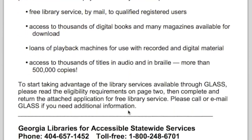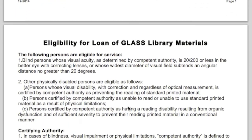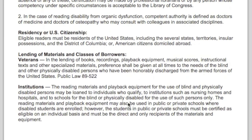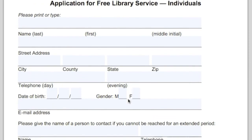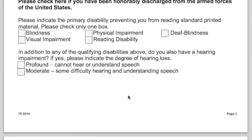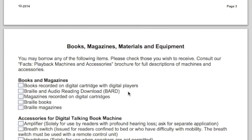To get started in the program, a person needs to get an application. The GLASS website has our application online. It needs to be certified that somebody is attesting to the fact that the person filling out the form has a disability of some sort. Most disabilities, a librarian can fill it out — a physician, a service provider, a social worker, a rehabilitation counselor, a physical therapist, an occupational therapist — anyone can fill one out for any physical disability, including vision impairment.